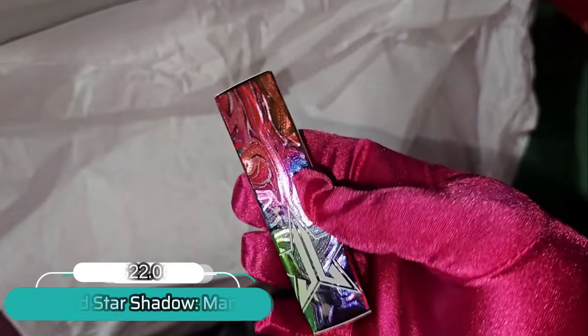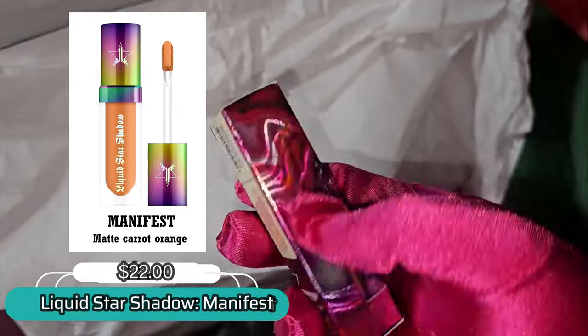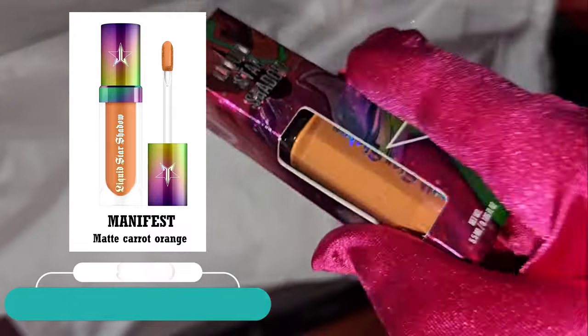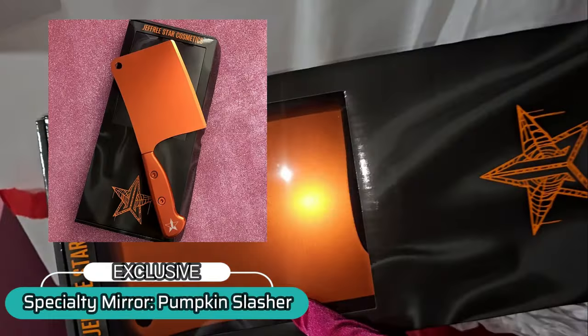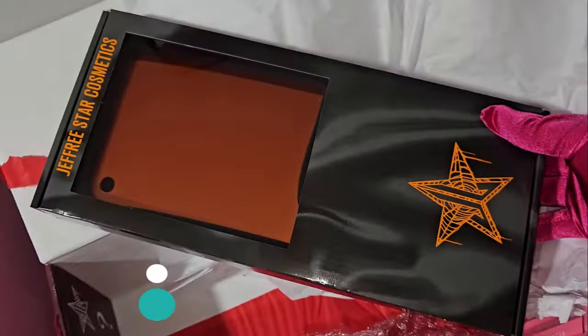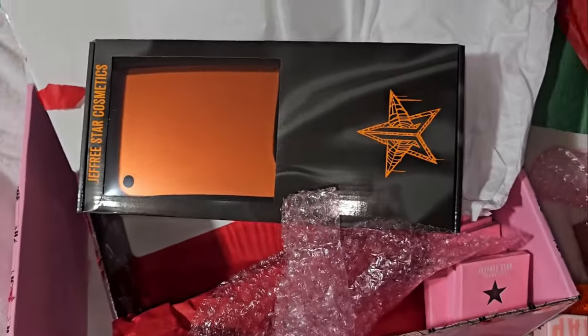We also have this liquid eyeshadow from the Psychedelic collection — as you can see from the unicorn carton — and this is in the shade Manifest, a beautiful eyeshadow shade. And of course we have the exclusive mirror, still sealed. We already have the other one opened. And there you go, friendships — what do you think?